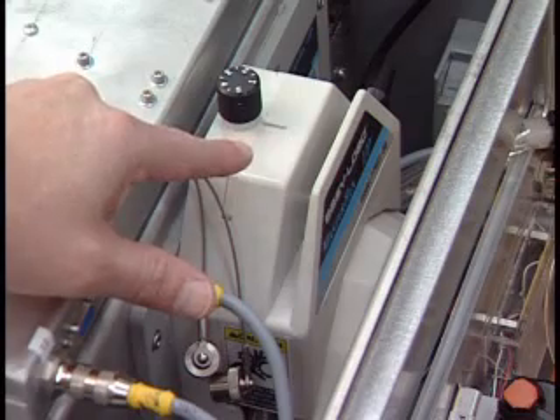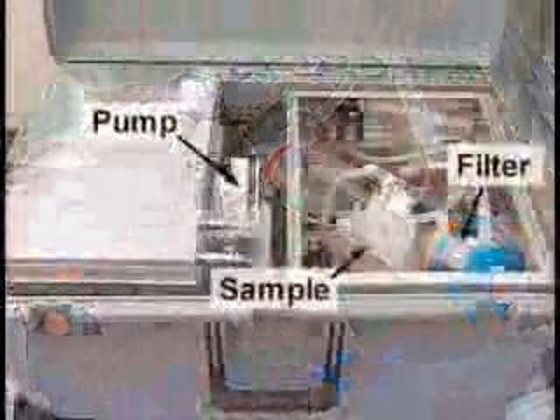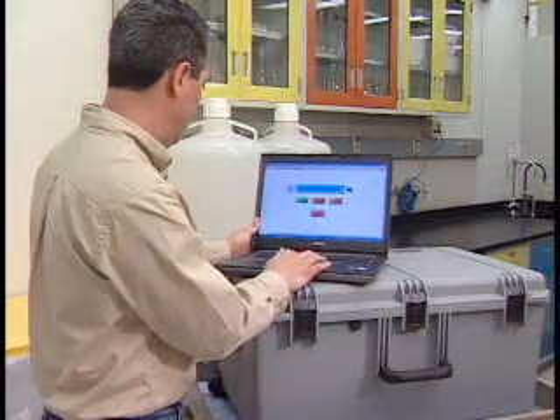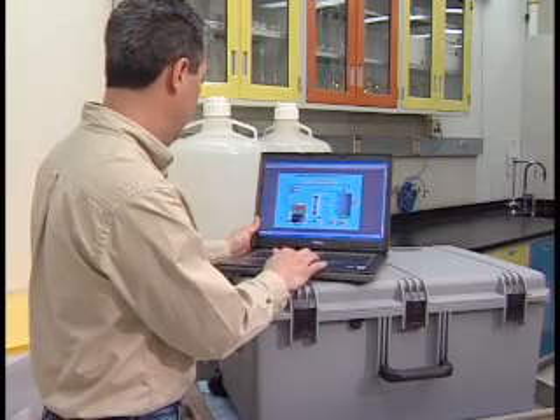By using a low-pressure peristaltic pump and a tangential flow filtration system, WSC produces a sample that retains the viability and cell integrity of any potential pathogen. A custom user interface developed for controlling the system from a laptop computer presents a real-time visual status of the process.